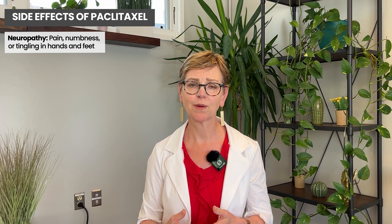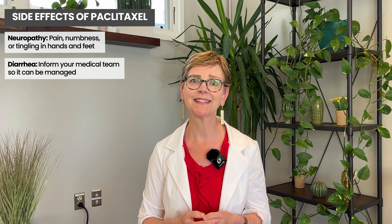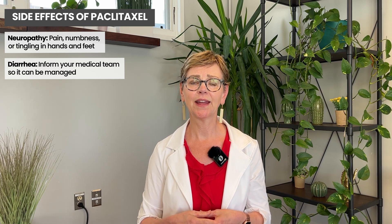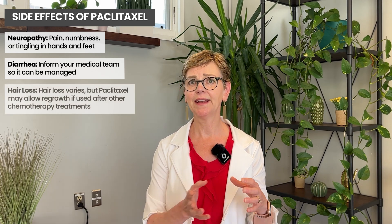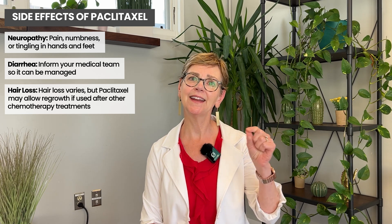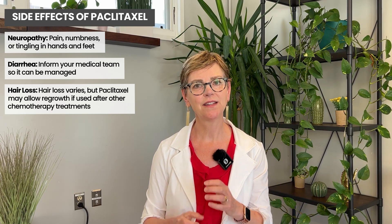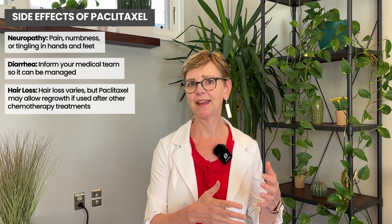Another side effect it can cause is diarrhea in some people, which can be very troublesome. If you get diarrhea, make sure that you call your medical team so they can help you. It's really important not to wait until you're really sick. Paclitaxel can also cause hair loss. If it's the first chemotherapy you're getting and you're getting it weekly, it takes a long time for your hair to start falling out. If you're getting it every three weeks or every two weeks, that will happen more quickly. Interestingly, if you're getting it after another chemotherapy — especially weekly — your hair might actually start to grow back. It doesn't mean the chemo isn't working; it's just less intensive for the hair follicles than, for example, AC chemotherapy.